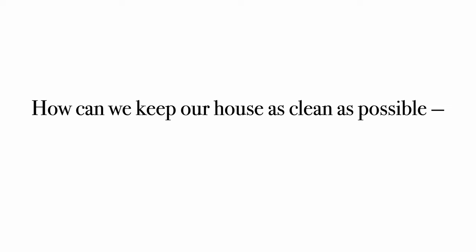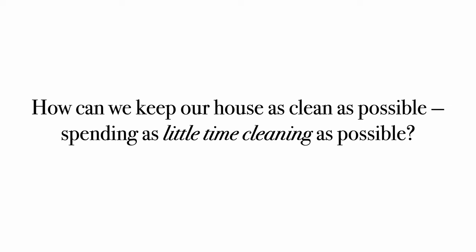For a long time, I struggled with keeping my house as clean as I wanted it to feel. And no matter what I did or what routines I implemented, it was just not clean enough. But over the years, I've practiced a lot and I've found the perfect tips and tricks to keep my house super clean all the time, but with minimal effort. How can we keep our house as clean as possible, spending as little time cleaning as possible?